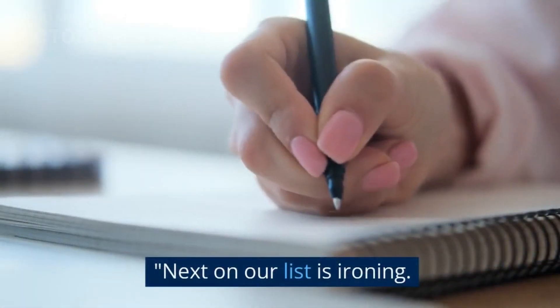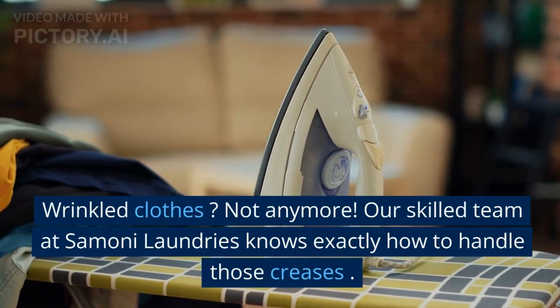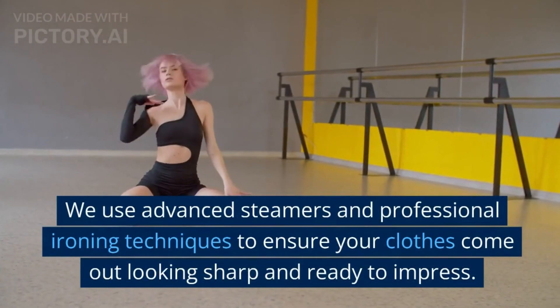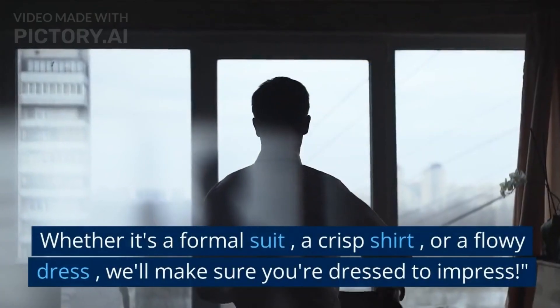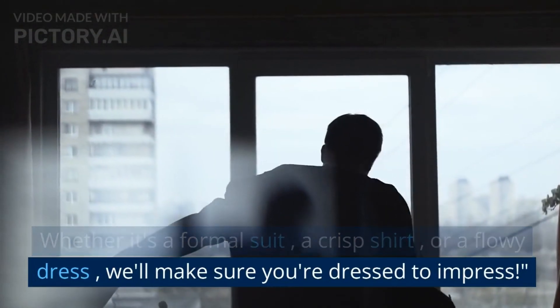Next on our list is ironing. Wrinkled clothes? Not anymore. Our skilled team at Simone Laundries knows exactly how to handle those creases. We use advanced steamers and professional ironing techniques to ensure your clothes come out looking sharp and ready to impress. Whether it's a formal suit, a crisp shirt, or a flowy dress, we'll make sure you're dressed to impress.